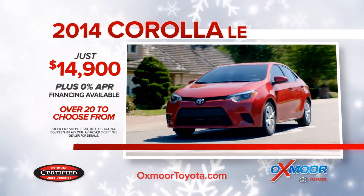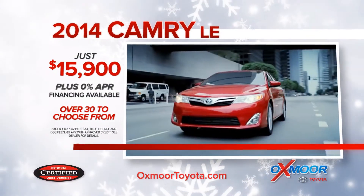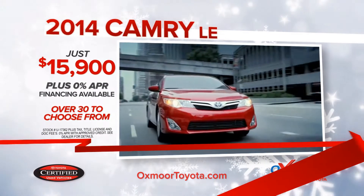2014 Toyota Certified Corolla LEs, just $14,900. Or 2014 Toyota Certified Camry LEs, just $15,900.